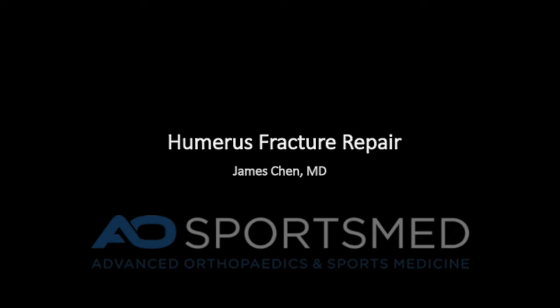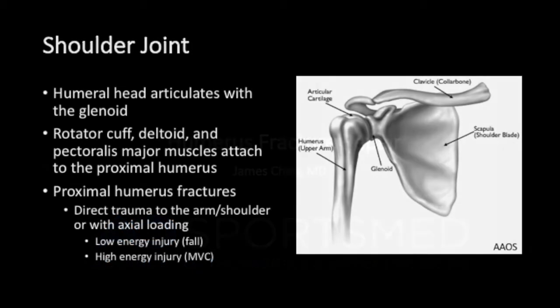This is an educational video on humerus fracture repair. The shoulder joint is composed of the humeral head and the glenoid. The humeral head articulates with the glenoid. The rotator cuff, deltoid, and pectoralis muscles attach to the proximal humerus.